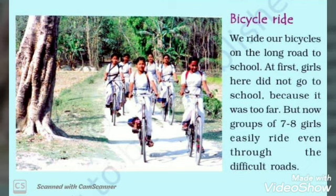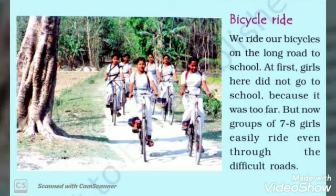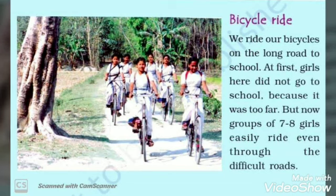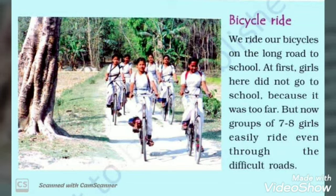So students, up till now we saw rope bridge, then trolleys, then Valam, bullock carts, and bicycle ride. Students use these ways to go to their school. For today, this much only. We will continue in the next session.